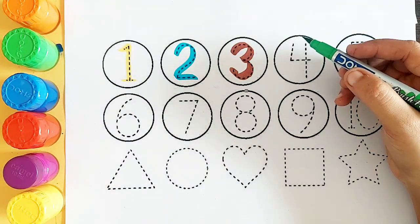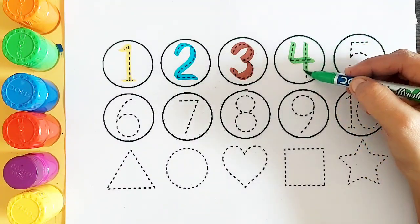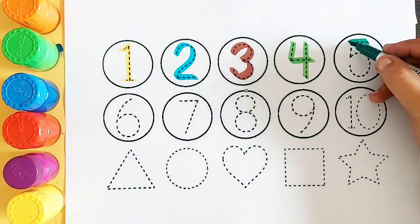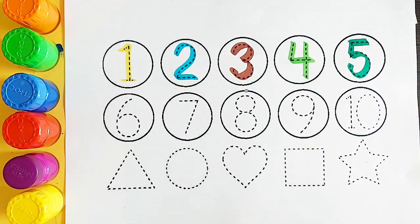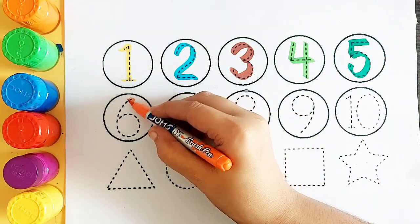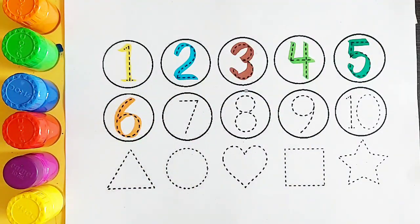Light green color number 4. Green color number 5. Orange color number 6.